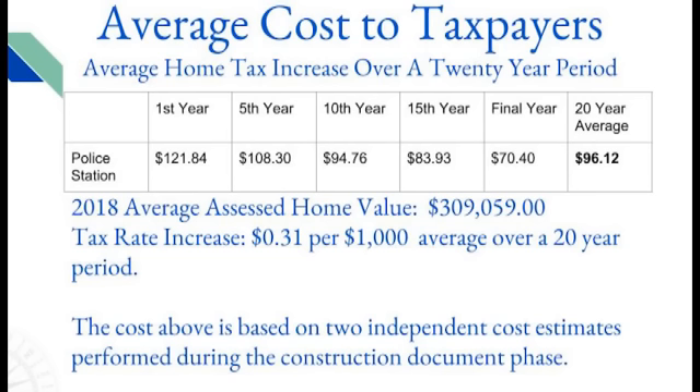These tax increases are based on two independent cost estimates performed during the construction document phase. The project is currently out to bid and we will have hard numbers towards the end of October.